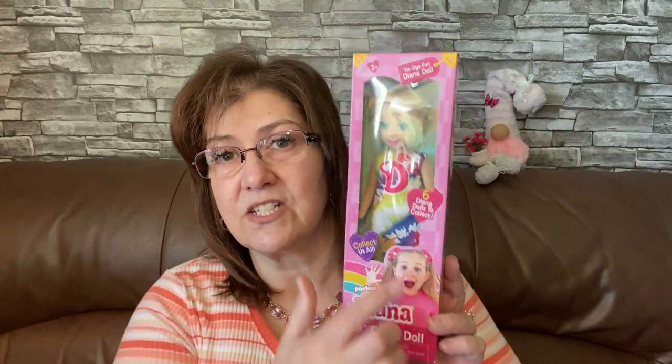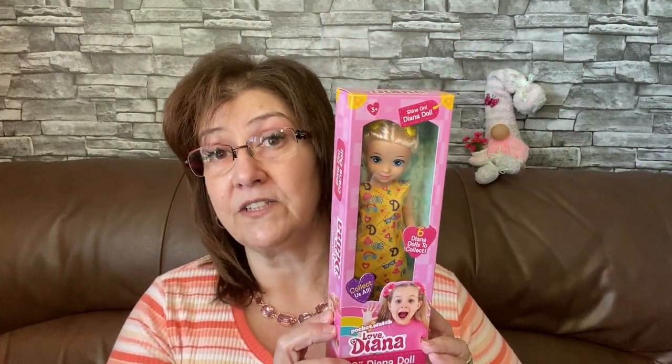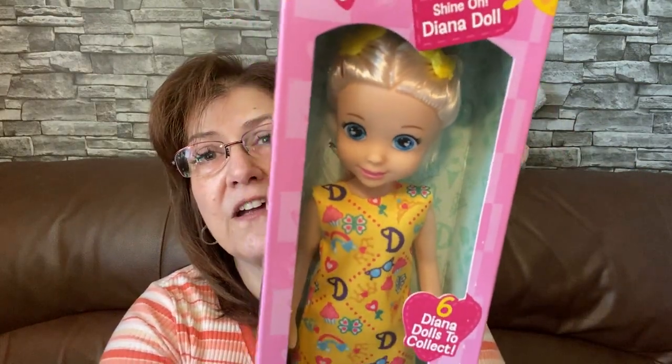I also came across these — they are so cute to give as a gift to a little girl. This is the Love Diana doll, a nine-inch doll. One has a tie-dye little outfit. I Googled these and they were running between $18.99 and $20 and even higher, so I thought this was a really good buy for four dollars. I also picked up another one where her dress has little cupcakes, butterflies, and sunglasses — just so cute. What a perfect little gift to give to a little girl, and look at her eyes, they are so cute.